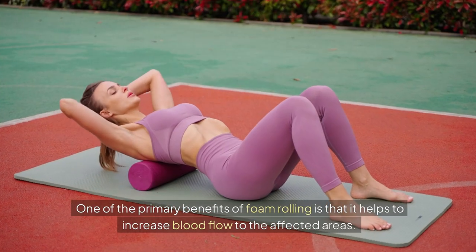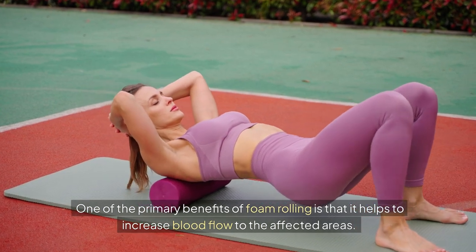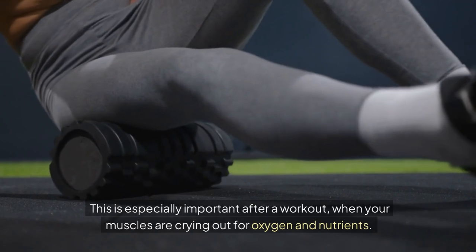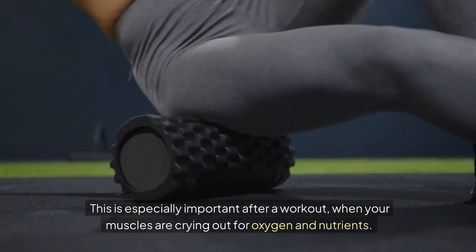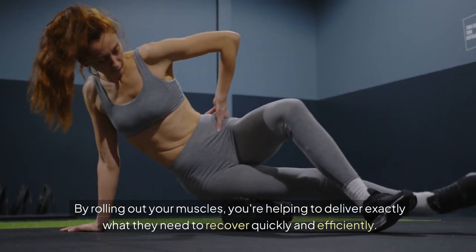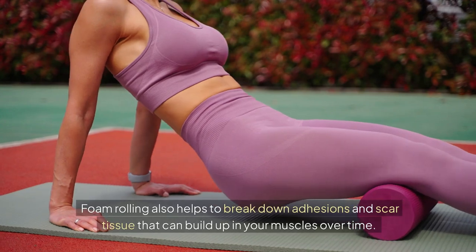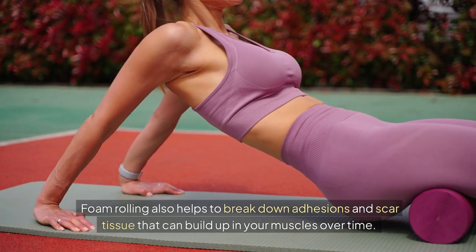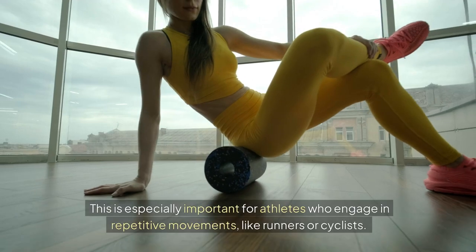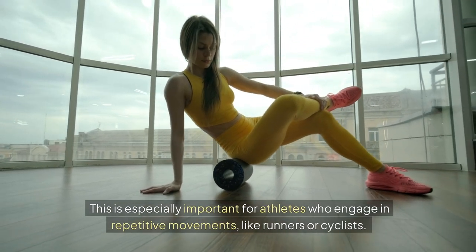One of the primary benefits of foam rolling is that it helps to increase blood flow to the affected areas. This is especially important after a workout, when your muscles are crying out for oxygen and nutrients. By rolling out your muscles, you're helping to deliver exactly what they need to recover quickly and efficiently. Foam rolling also helps to break down adhesions and scar tissue that can build up in your muscles over time, which is especially important for athletes who engage in repetitive movements, like runners or cyclists.